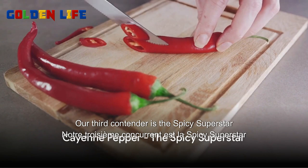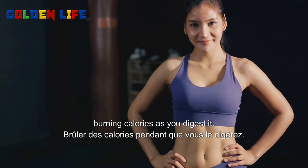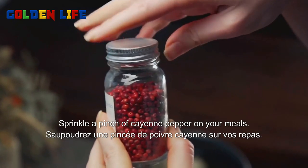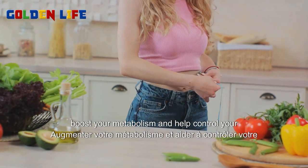Our third contender is the spicy superstar, cayenne pepper. This fiery spice can kick up the heat in your body, burning calories as you digest it. Step one, sprinkle a pinch of cayenne pepper on your meals. Step two, eat and enjoy. This simple addition to your diet can help boost your metabolism and help control your appetite.